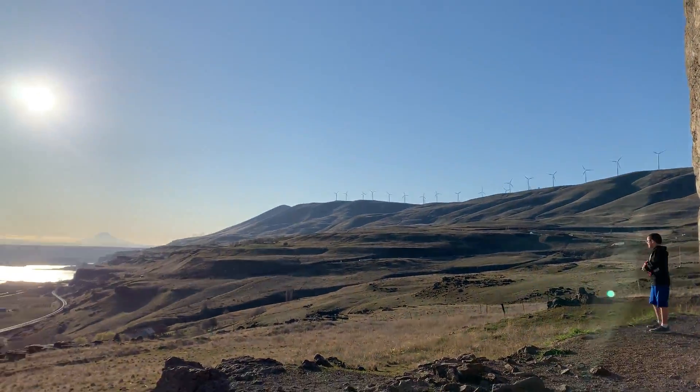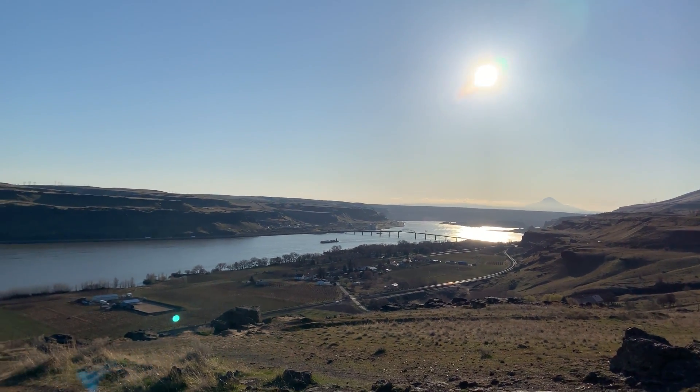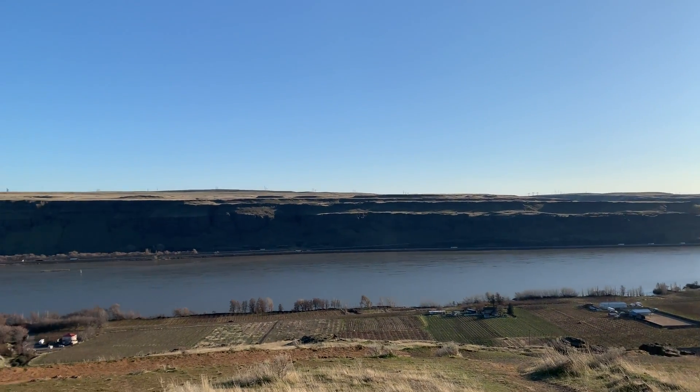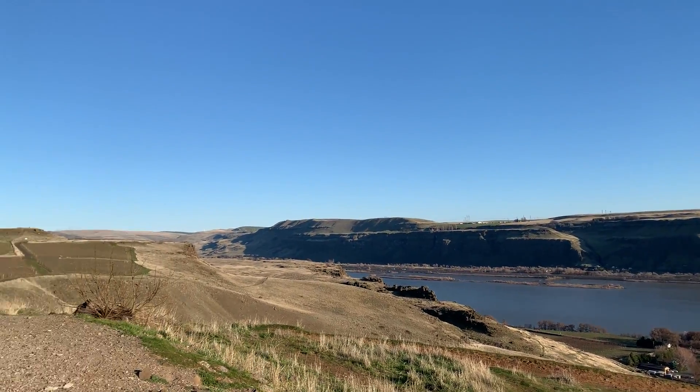Wow, look at that view, guys. It's absolutely gorgeous. So we are actually in eastern Washington, over by Walla Walla and Yakima.